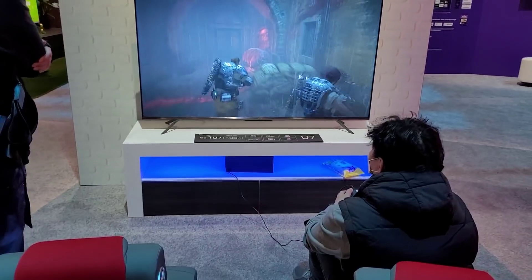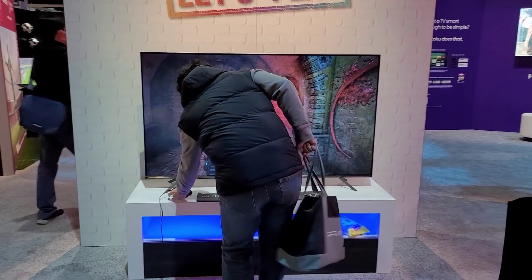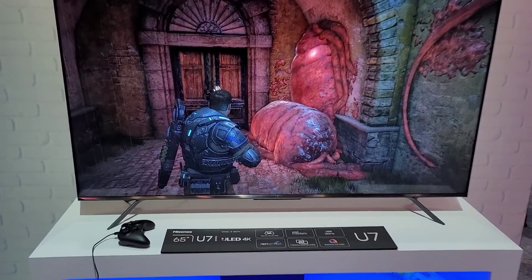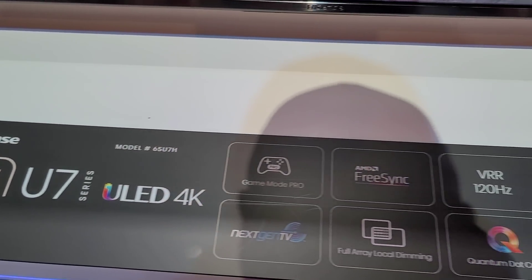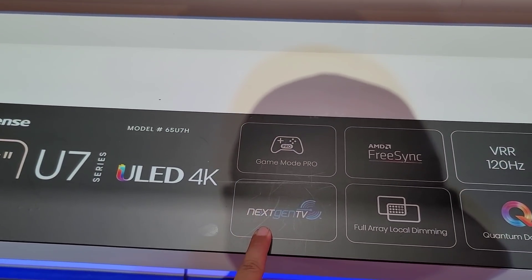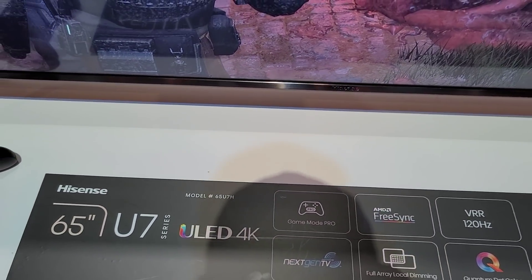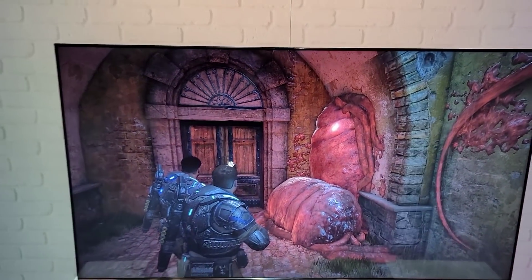Here we have the U7H, which is also a gaming TV, but this one is limited to 120Hz refresh rate. Yes, U7H — VRR, 120Hz. It also comes with next-gen TV support for higher resolution TV programming. This is looking good too.